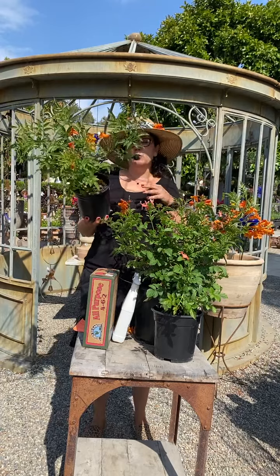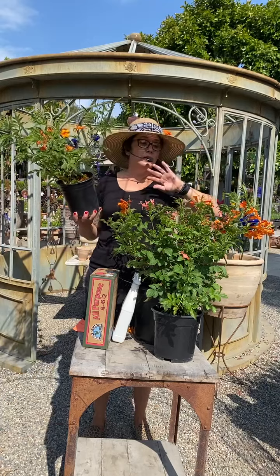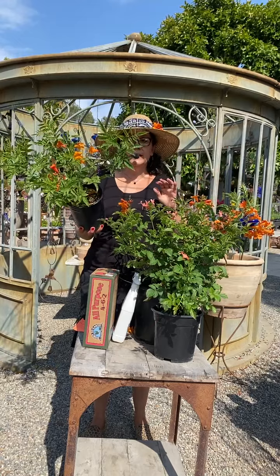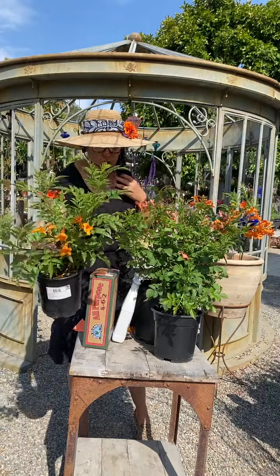You can kind of keep it trimmed up a little bit. If you want it to look like a little mini tree, you could do that. If you want to tie it to an arbor, arch, or trellis, you could do that too, which is really cool. I love how deep green the foliage is because it really makes the color pop — I think that's really beautiful.